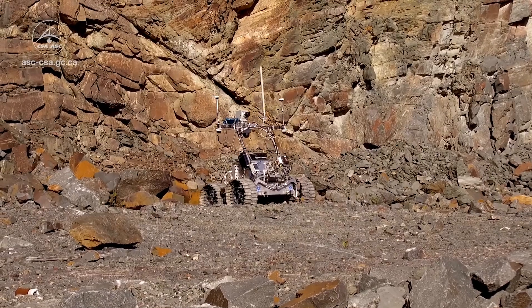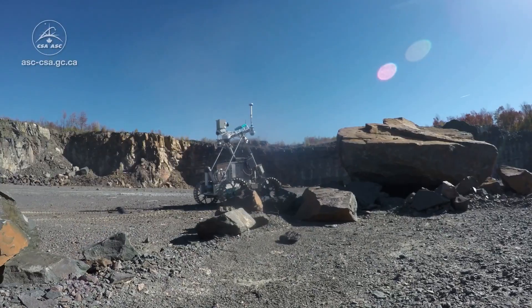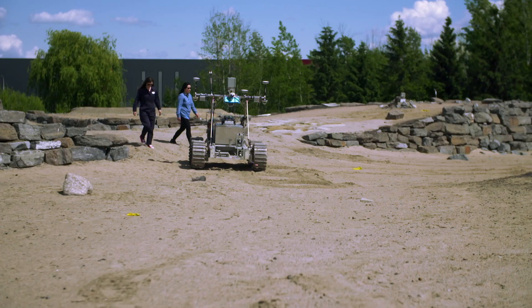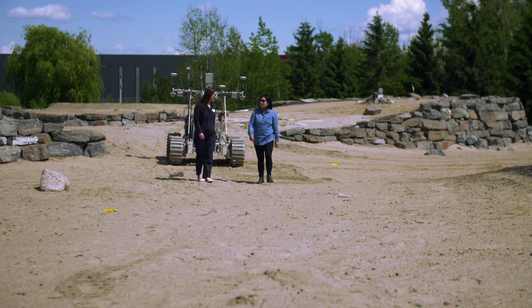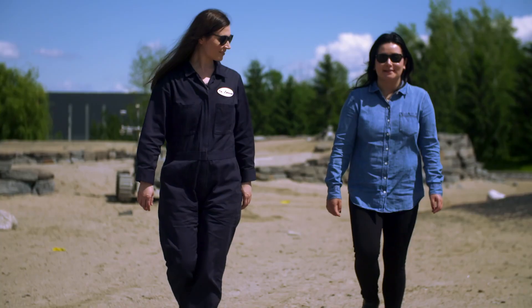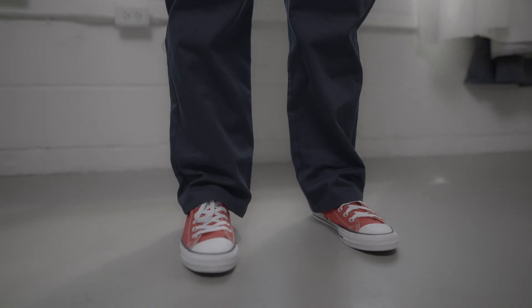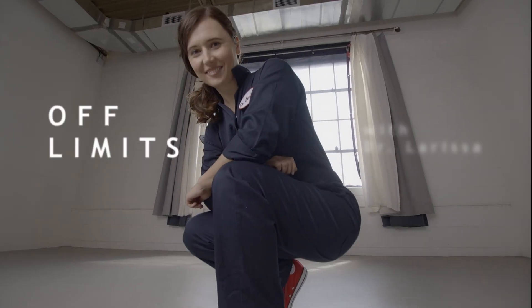This isn't Mars, or the Moon, but it sure does look like it. I'm in Longueuil, Quebec, at the Canadian Space Agency with robotics engineer and rover guru, Chantal Dubois. And this is Absolutely Off-Limits.